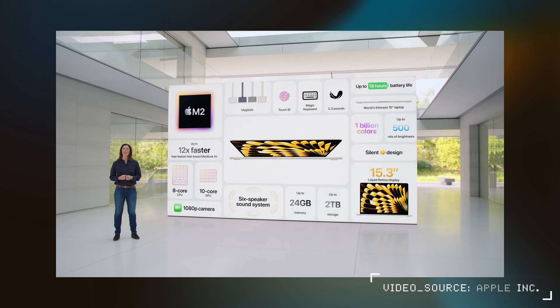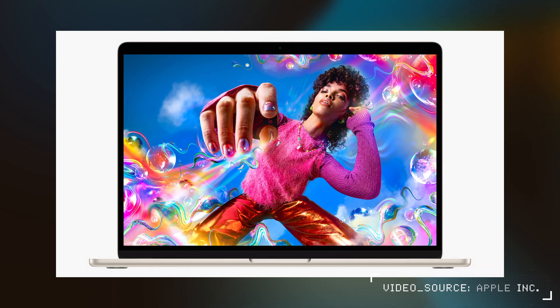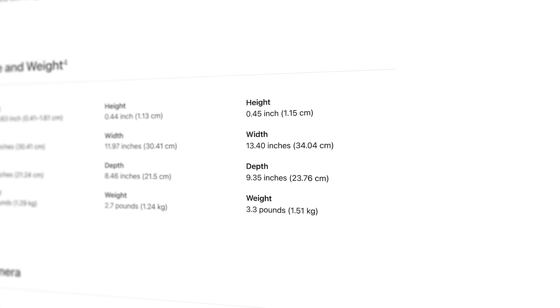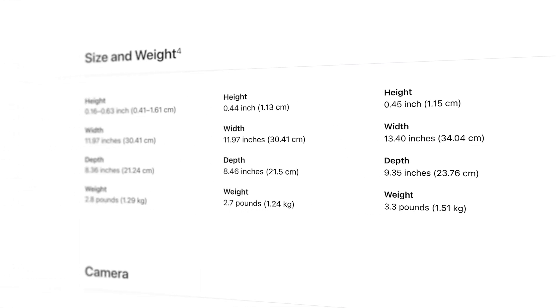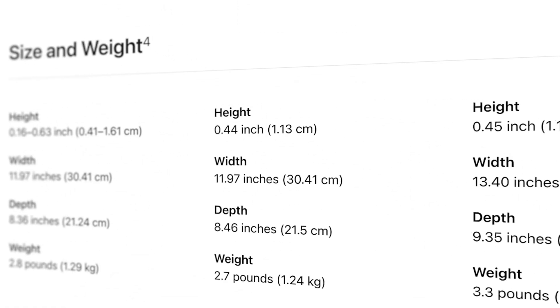The other specs are pretty much identical to the 13-inch — same camera, same screen brightness, and battery life. I was wondering if the battery life would be any better considering it is a tad bigger, weighing in at 3.3 pounds versus 2.7 on the 13-inch, which is still ridiculously light. It's also just a hair thicker at 1.15 centimeters versus 1.13, so really not visually distinguishable at all. It will be interesting to see if there is any difference to heat dissipation with that larger surface area and the fanless design.